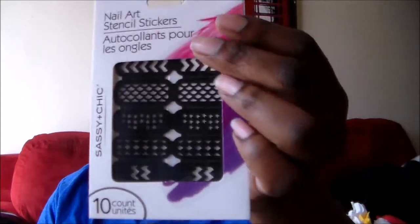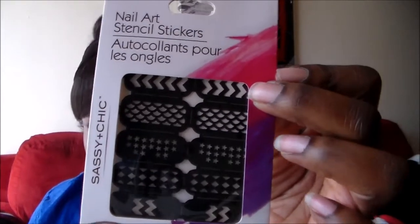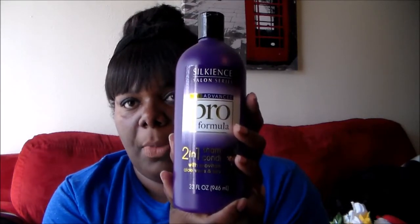I found these — these are new — these are nail stickers. They're like stencils that you can use on your nail and then polish over it, and it should make that stencil design. I also picked up this big old bottle of Silken's Salon Series 2-in-1 shampoo and conditioner. My husband likes the shampoo and conditioner ones — just one bottle, and it's a huge bottle. Then I got some allergy medicine — here in Texas it's like a must to have allergy medicine.